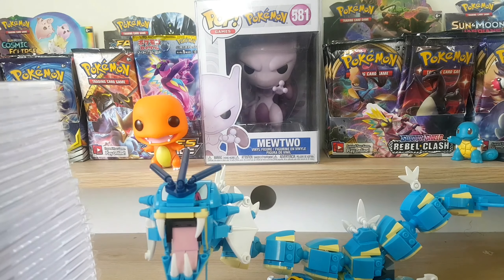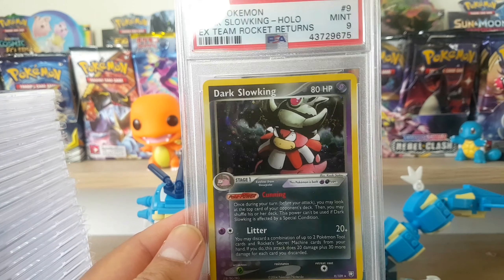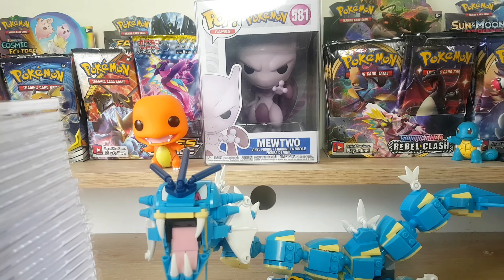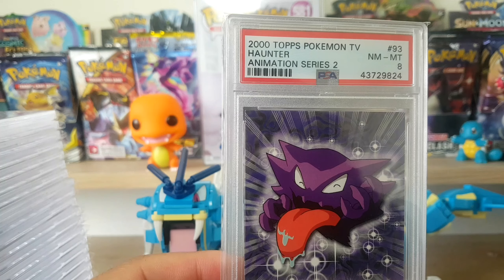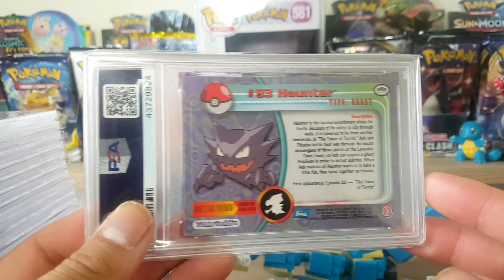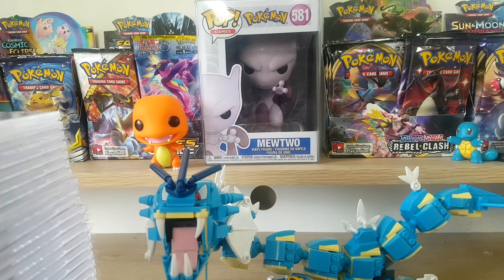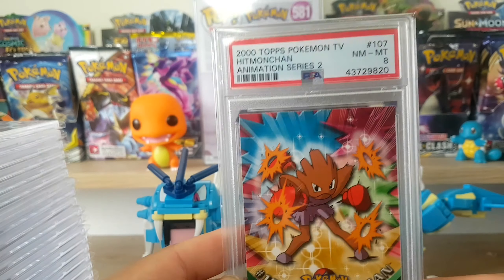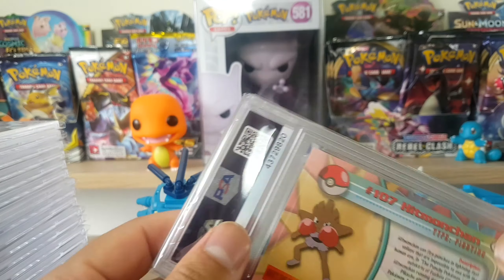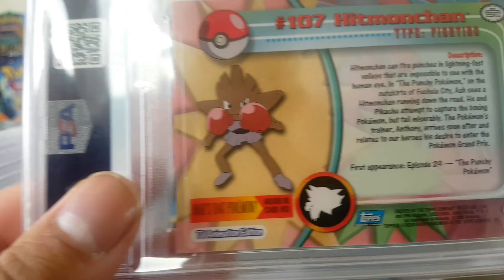I'll usually be holding on to these - the original plan was for 20 years, just continue to hold and see where it goes. This is Dark Slowking, very nice looking card. Here is a Haunter Topps card, PSA 8. I hear these cards are hard to grade so I know it's a decent score for that. The back is really cool looking with a description there. I just bought it because I thought it was cool - it was cheap as well.